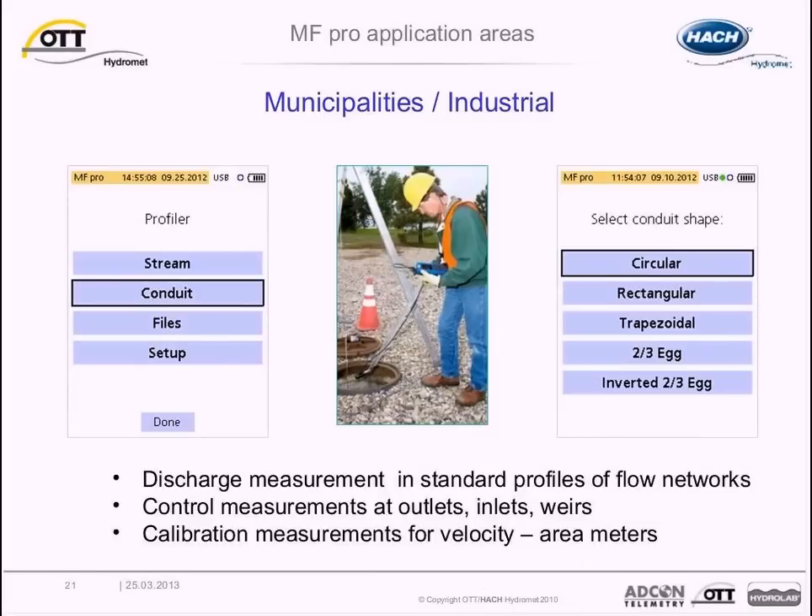In addition to velocity measurements in streams and rivers, the MF Pro supports conduit measurements. These measurements are important for calibration in municipal wastewater industries.